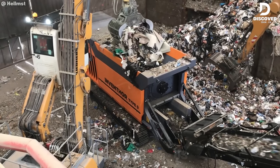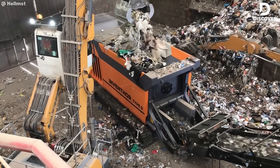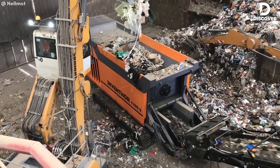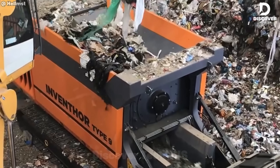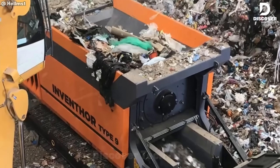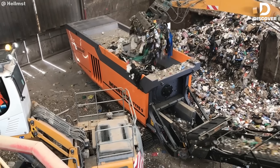The Model 1200 Shredder is a compact yet powerful unit soon headed to Poland for processing aluminum cans, iron scraps, and car parts at a rate of 2–5 tons per hour. It efficiently transforms mixed metal waste into clean, manageable fragments, ideal for streamlined recycling operations.